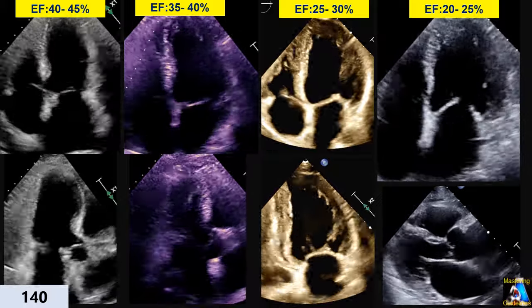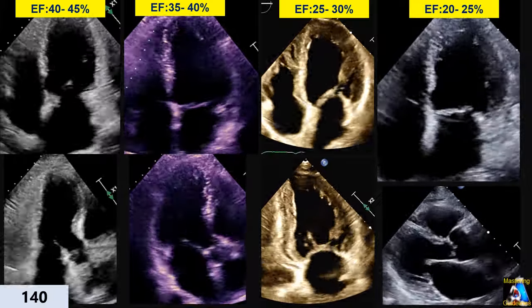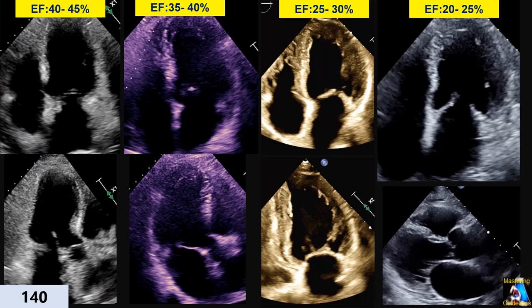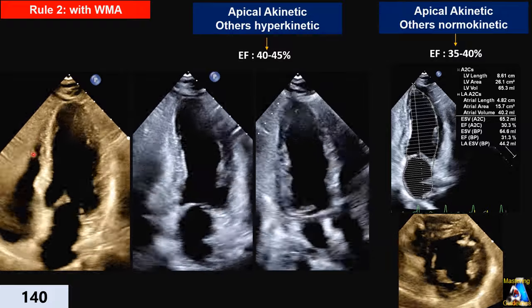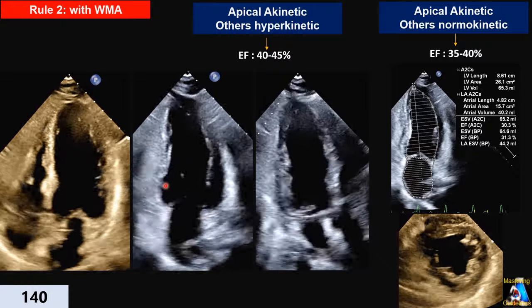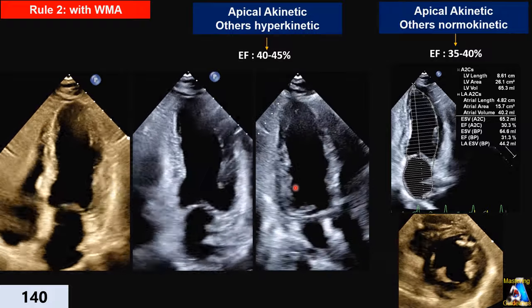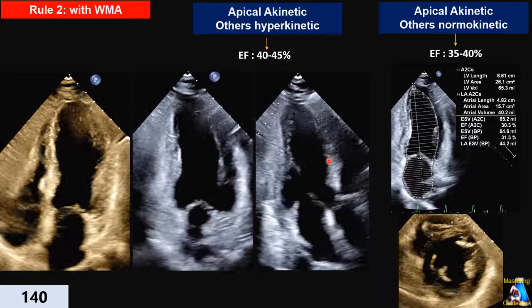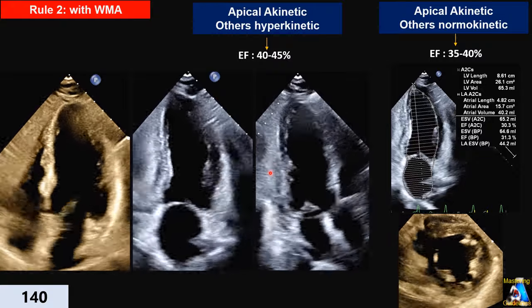Now let's see how we can guess ejection fraction when we have wall motion abnormality — the technique and tips for that group. When we have wall motion abnormality, especially when we have dyssynchrony, the dyssynchrony itself drops ejection fraction five to ten percent. Because the effective forward blood flow drops — even though the heart may move, some blood bounces between the walls and is not effectively ejected.